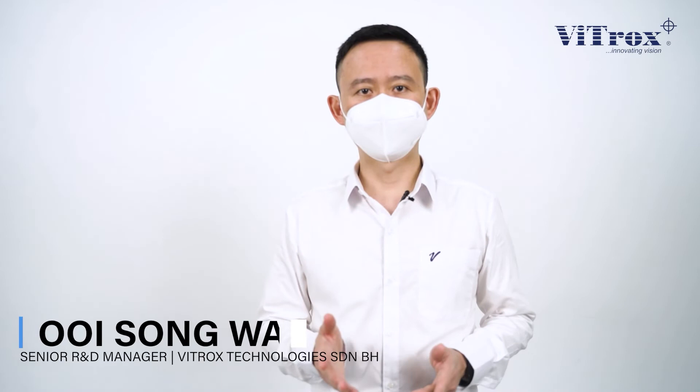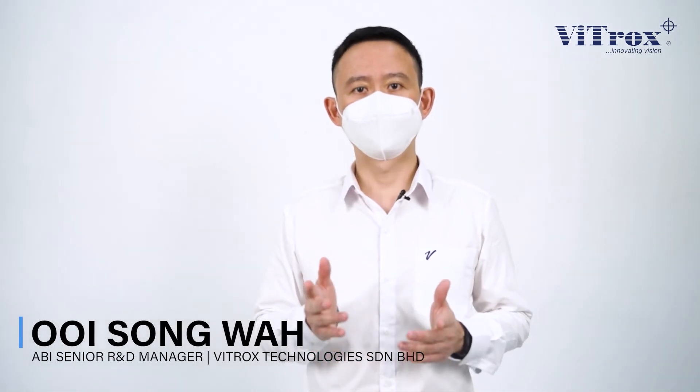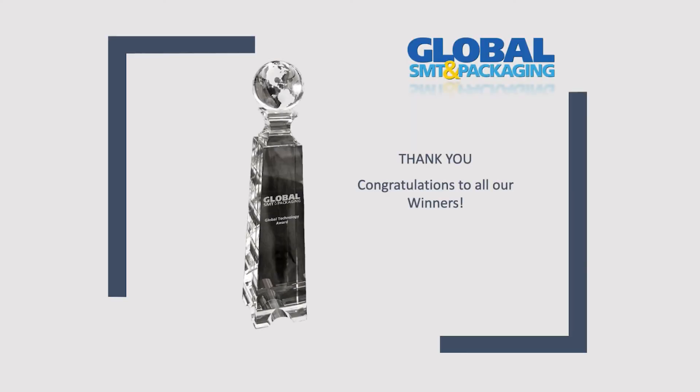This reward is a recognition for the hard work and dedication of the engineers to overcome the challenges in realising automated inspection solution at the back end of the PCBA market. One of our goals is to effectively address this challenging territory that is still pretty much underserved. Thank you for listening.